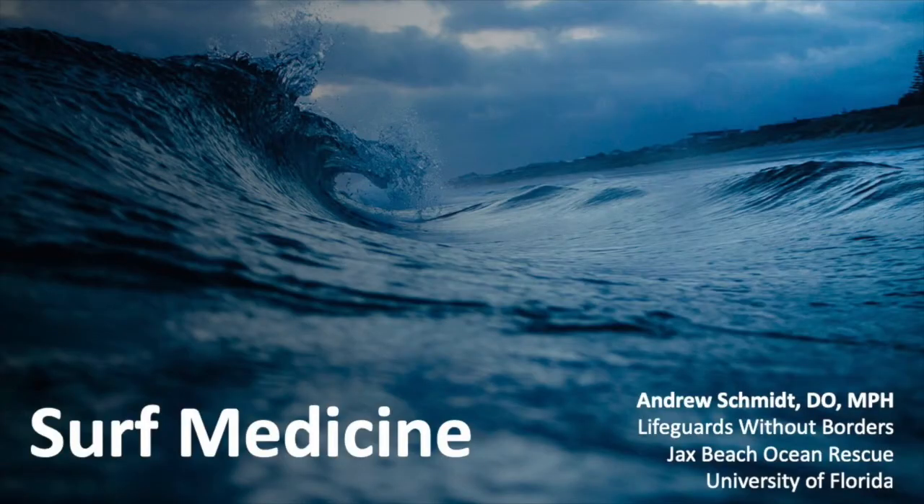Today we're going to talk about surf medicine. What the hell is surfing medicine? This is mainly going to cover very common injuries that you'll see in surfers, but also anyone who's coming to the beach. I teach with an international group of surfing doctors who train people on just how to treat common surf injuries — the kind of stuff that you typically see on a day at the beach.